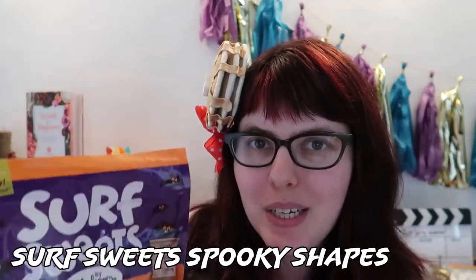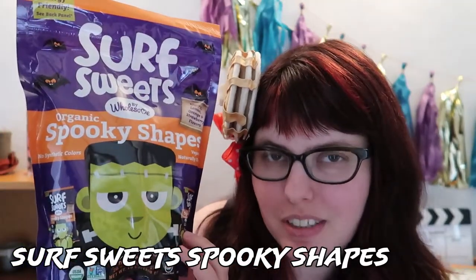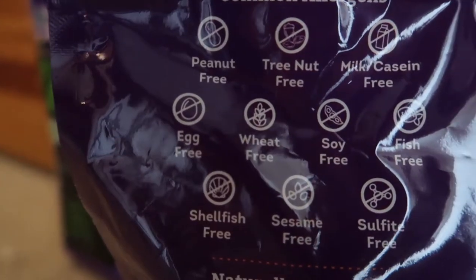Number one: Spooky Shapes from Surf Sweets. These guys are gummy candies. They've got — oh my god this is a long list — no peanuts, no tree nuts, no milk or casein, no eggs, no wheat, no soy, no fish, no shellfish, no sesame, and no sulfites. Impressive.